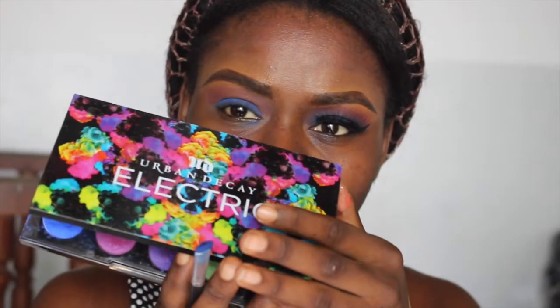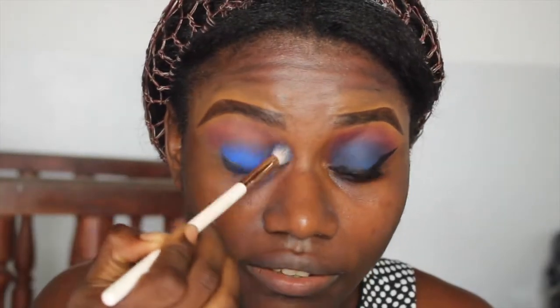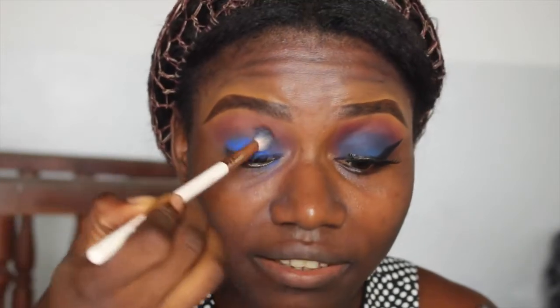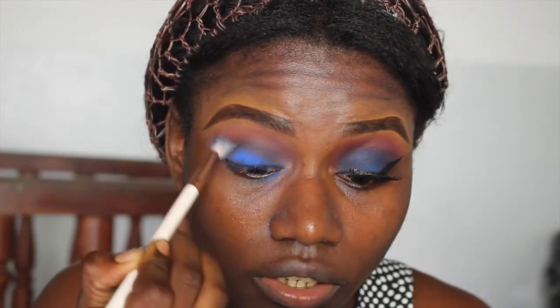When you put that on, you guys will see what I mean. To intensify the blue, I'm going to go in with my Urban Decay Electric palette and use this shade right here, putting that on top of the other one. I'll use this brush to blend everything - you'll notice the color starts fading away.